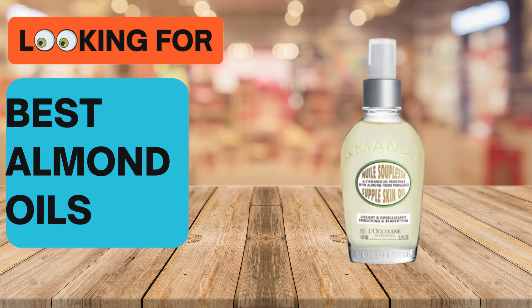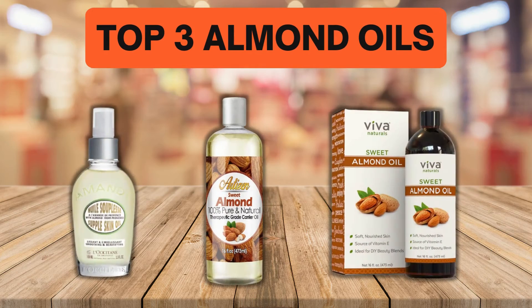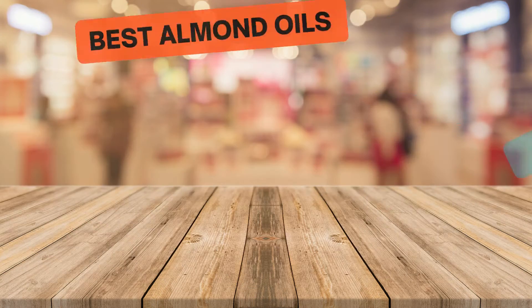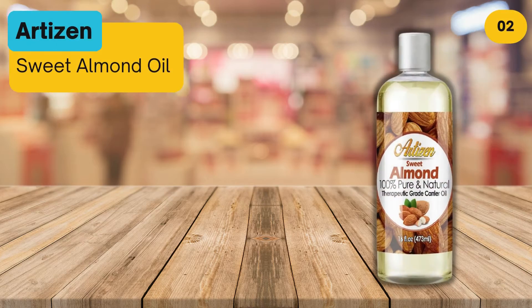Looking for the best almond oils? In this video, we look at some of the top 3 almond oils on the market. Before we get started, we have included links in the description for each product mentioned, so make sure you check out to see which is in your budget range.